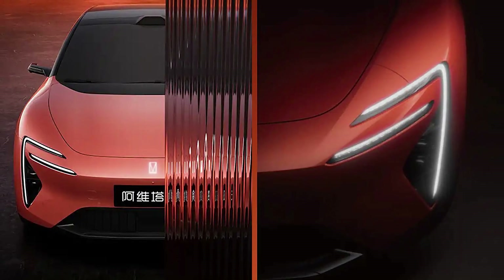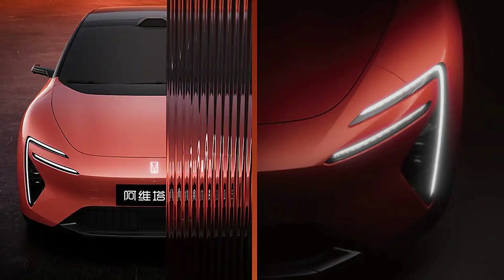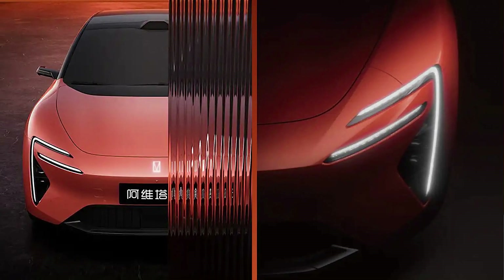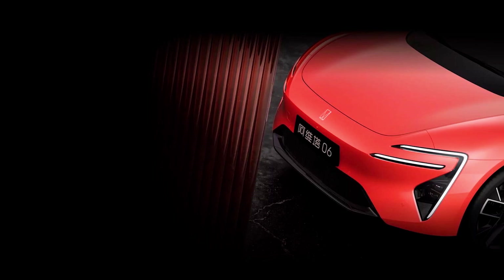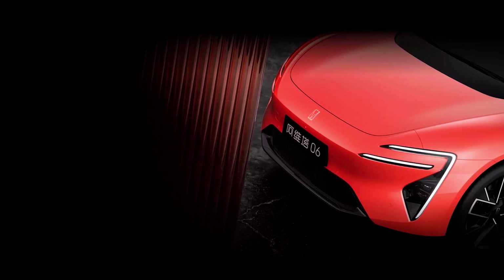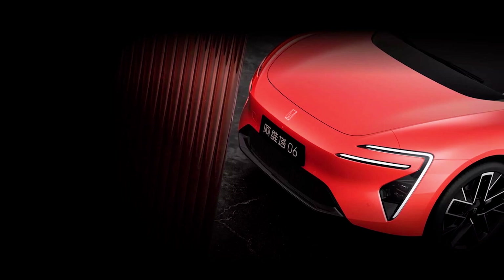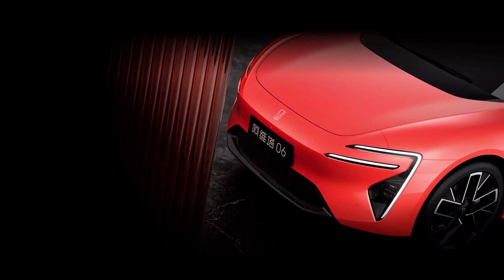So there you have it. The Avator 06 is ready to make its debut. And if you're looking for a car that combines cutting-edge design, insane tech, and enough power to leave your old car eating dust, this is the one. Don't forget to check the video description for the official product website link. And hey, like and subscribe.